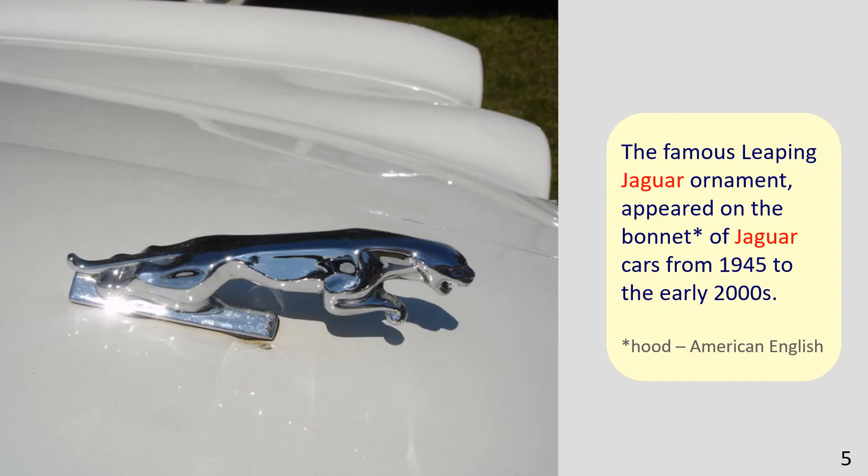The picture shows the bonnet of a Jaguar car. The sentence example reads: The famous leaping Jaguar ornament appeared on the bonnet of Jaguar cars from 1945 to the early 2000s. Note: Bonnet in British English is Hood in American English.